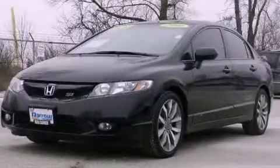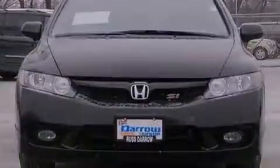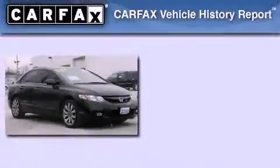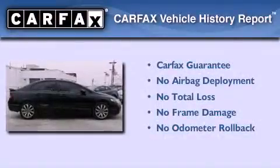This is a 2010 Honda Civic SI. It features a 2.0-liter four-cylinder engine and a six-speed manual transmission. Not to mention that this Honda qualifies for the Carfax buy-back guarantee.